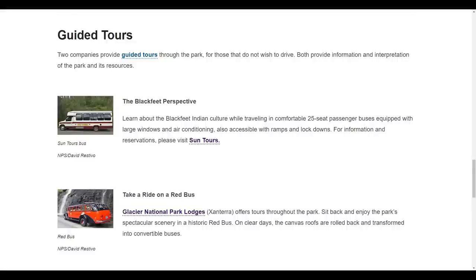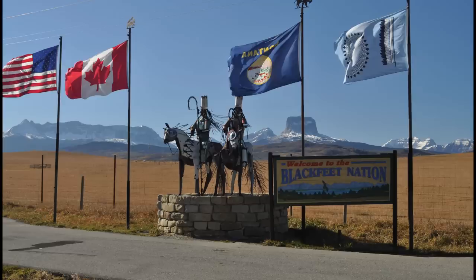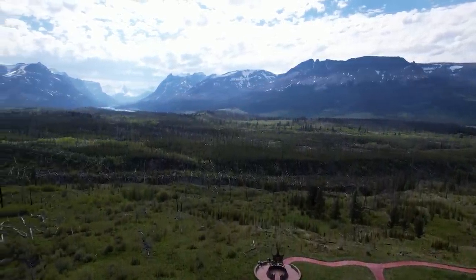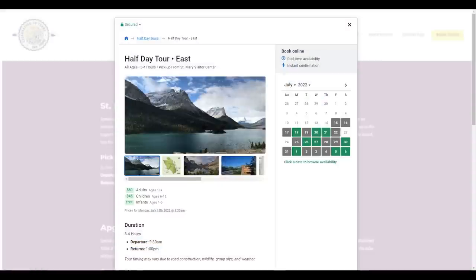And there's one more tour company. The east side of the park is on Blackfeet tribal land — the tribe actually has control over its own borders and leases the land to the U.S. government. To learn more about this, you might want to book one of the Blackfeet tours, which offer full and half-day narrated tours from the Blackfeet perspective.